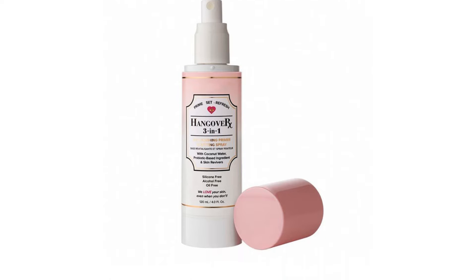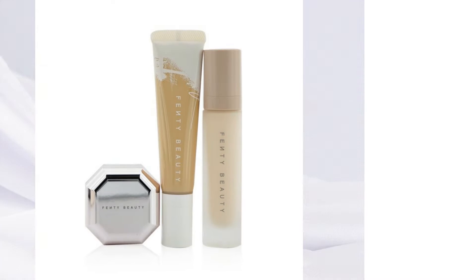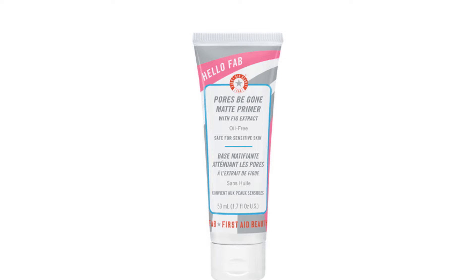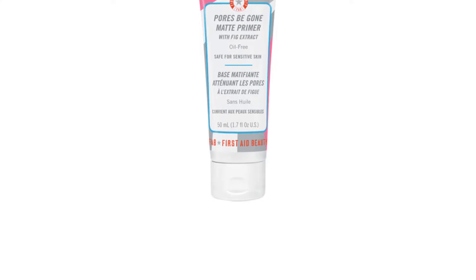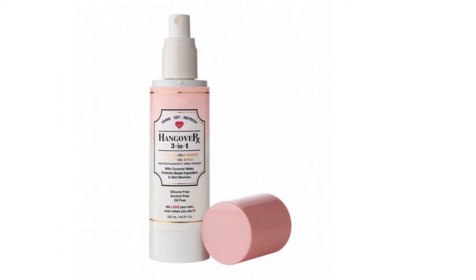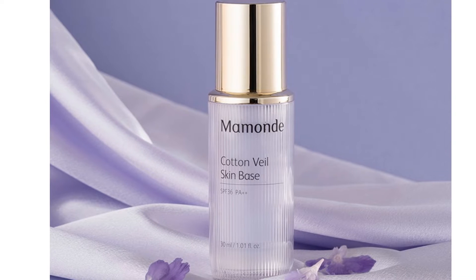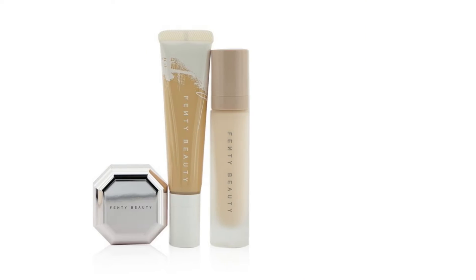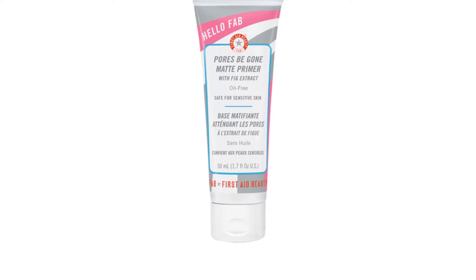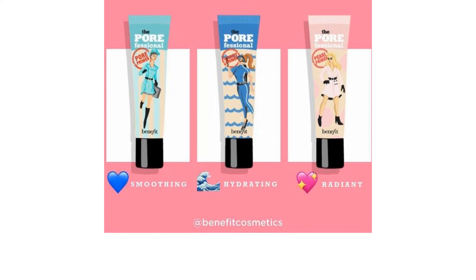Combination skin types — dry cheeks but an oily T-zone — can be tricky to work with, especially when it comes to base makeup. The secret behind a flawless and long-lasting base is to use a primer. Primers today are created to serve different needs: filling enlarged pores, controlling shine, hydrating, or protecting the skin. For combination skin, it's important to choose one that can balance the skin for a smooth and perfect foundation application. Check out this list of top primers formulated for combination skin types.